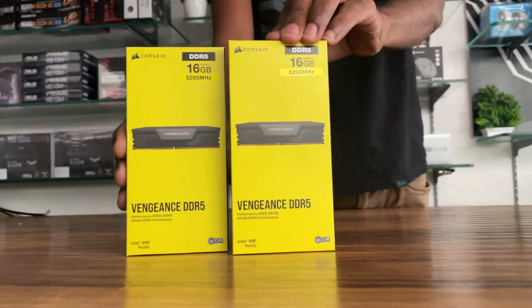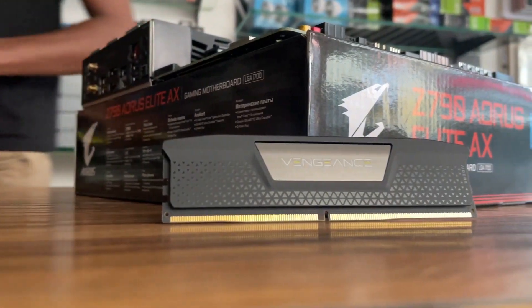RAM: Corsair Vengeance 5200MHz 32GB DDR5, two 16GB sticks.